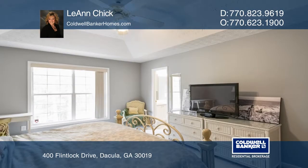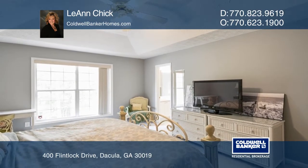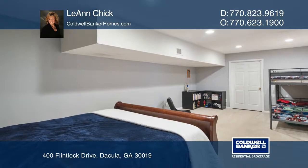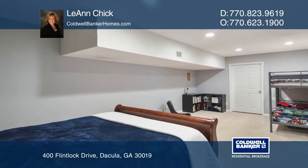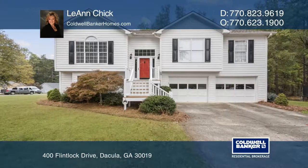The large master suite features a walk-in closet and an elegant master bath. The lower level has two living spaces, a full bath and storage room. Buy your dream home today by calling Leanne Chick.